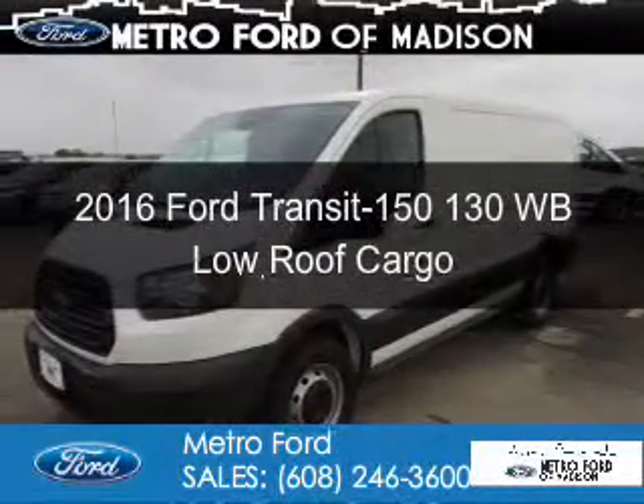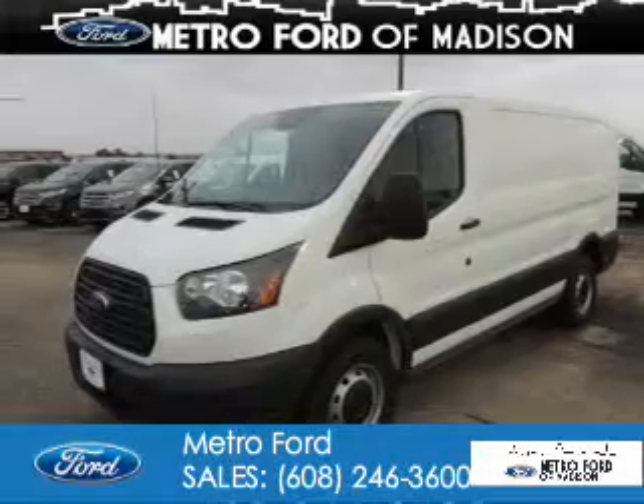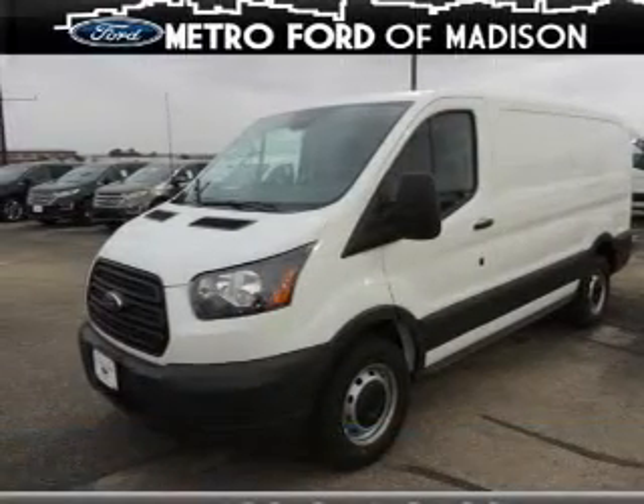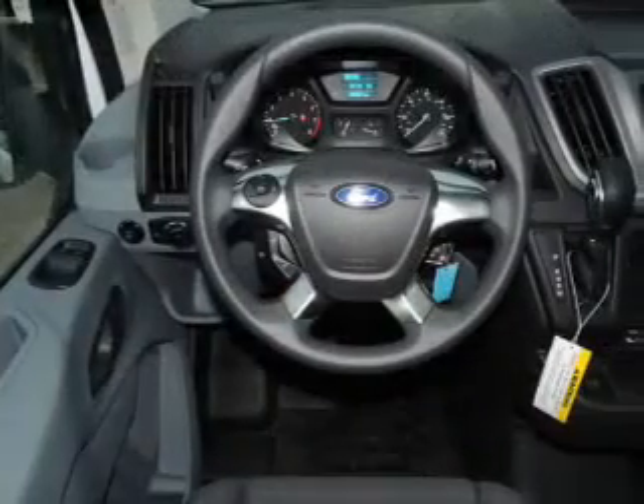This is a new 2016 Ford Transit 150. It's powered by rear-wheel drive, a 3.7-liter, six-cylinder engine, and a six-speed automatic transmission.